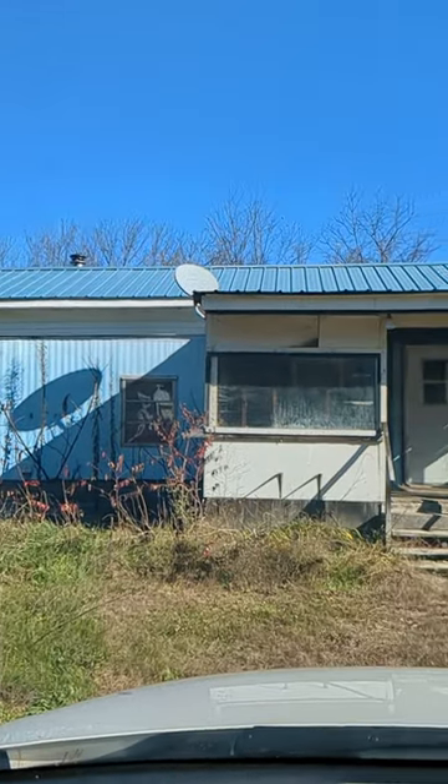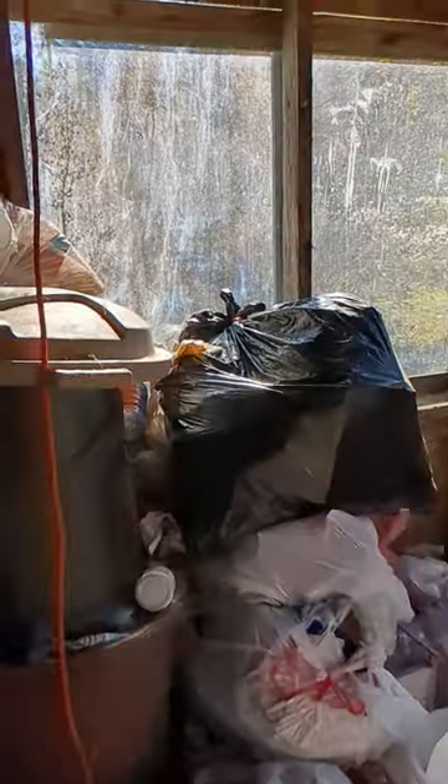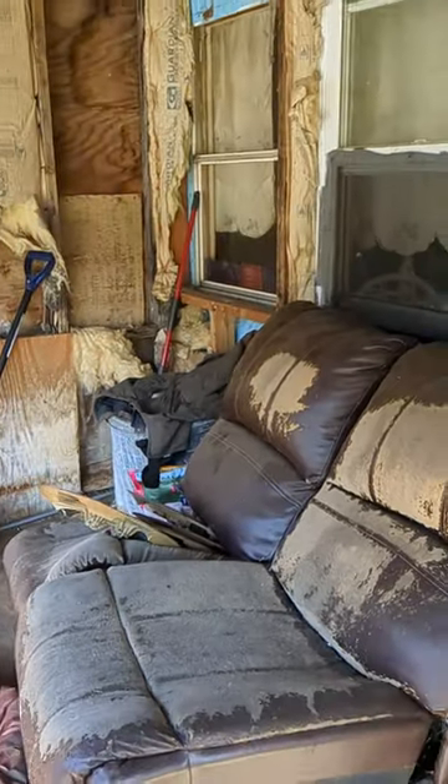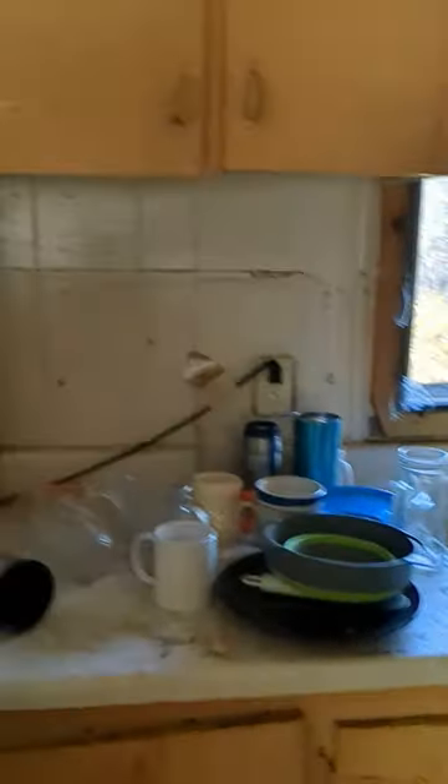Two months ago, I purchased this trashed mobile home on two acres in New Hampshire for only $50,000. On top of the previous owners leaving it full of junk, there's a lot of work that needs to be done inside, like flooring, heating, electrical — there's just a long list of stuff that needs to be done.